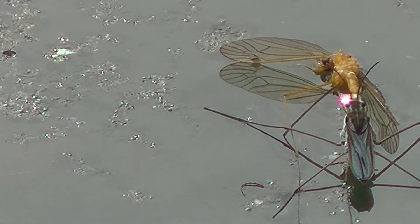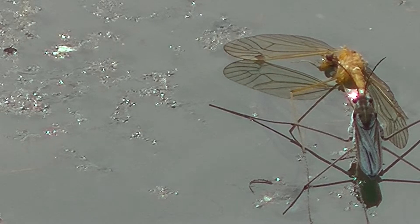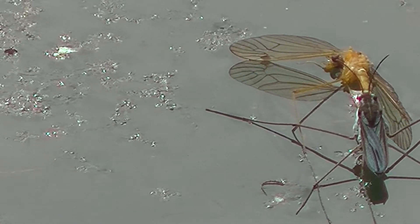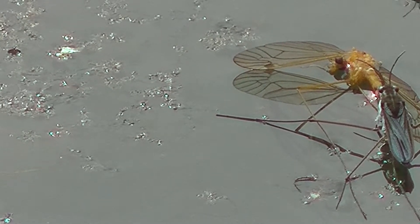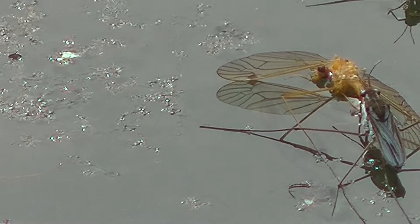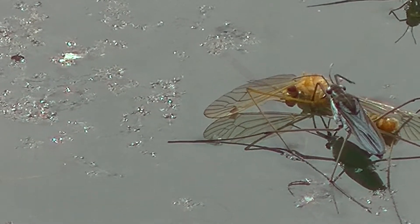Eventually with the water currents it turns a bit and you can see the proboscis again, and it shifts around a little bit. Then that smaller insect — also some kind of pond surface critter — comes back and confronts it again but never seems to get much of a foothold on the dead dragonfly.